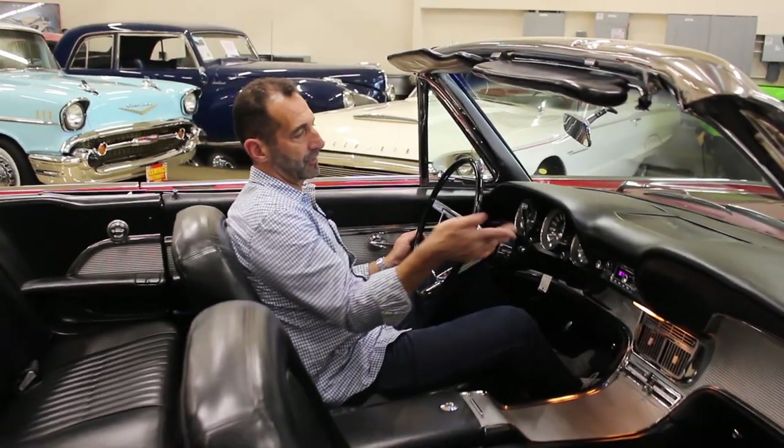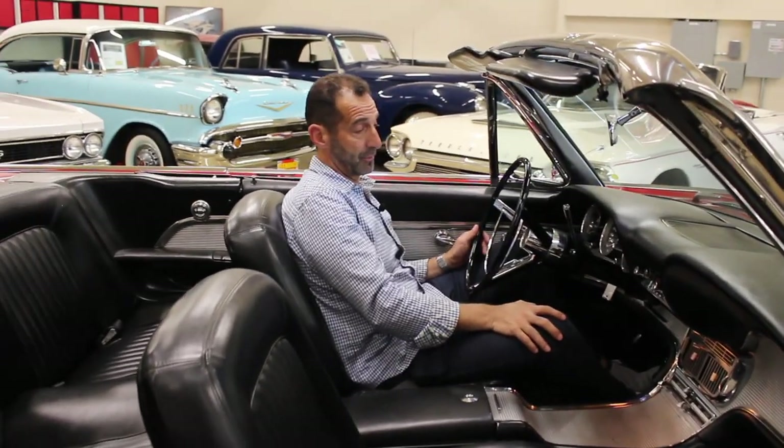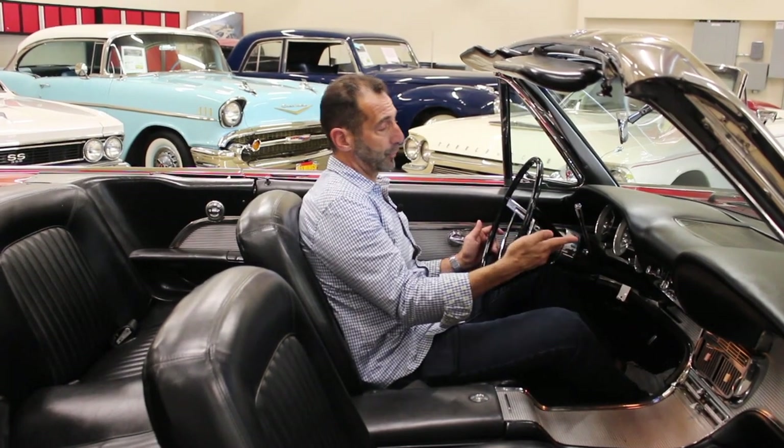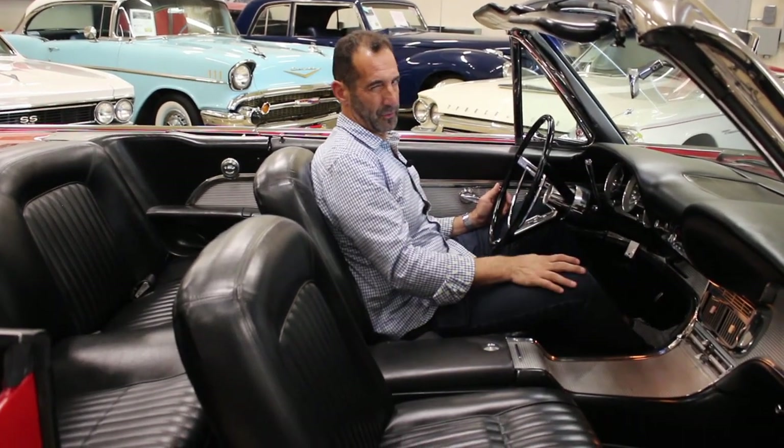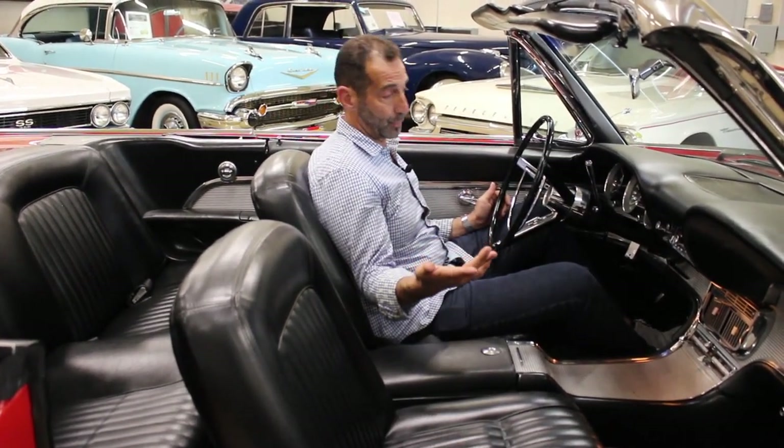Most clocks don't work. The clock probably didn't work two years after this car was made, and when you restore a car, a lot of people don't put in the extra effort for that. I only show you that because if somebody's making the clock work, that means they worked on a lot of the other stuff too to make those things work as well.